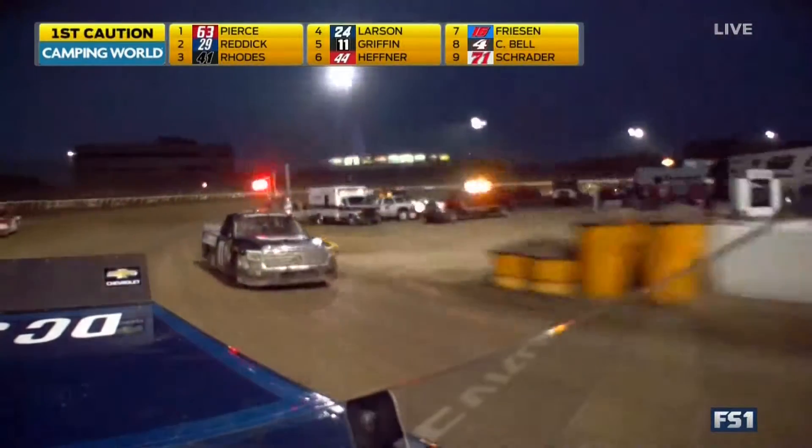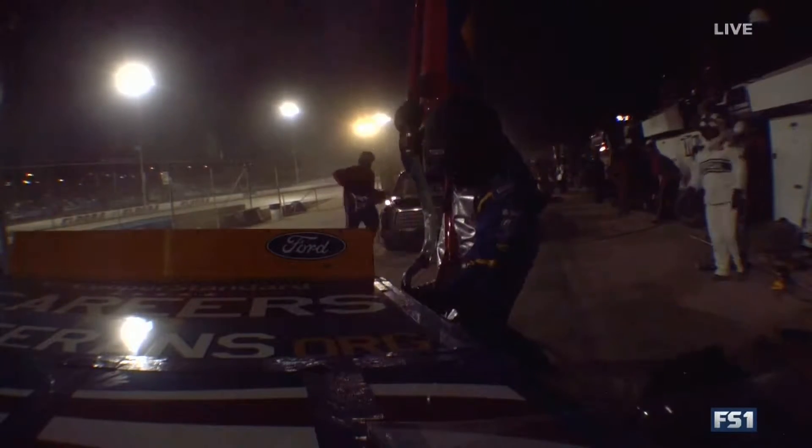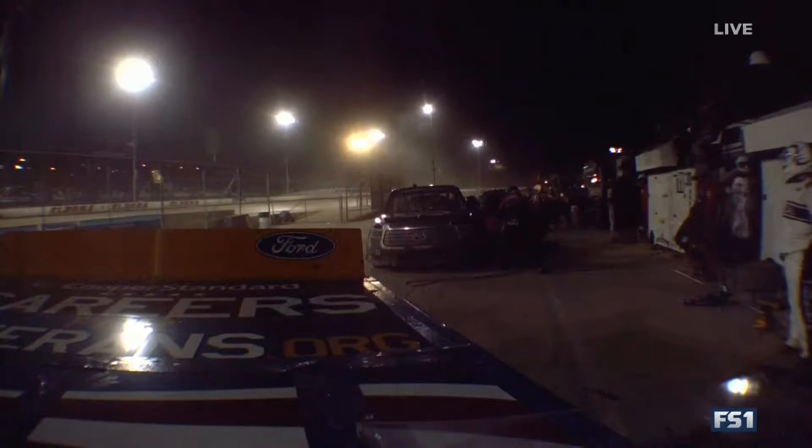Caution on the racetrack. If you're going to run the bottom of the track, you've got to adjust the setup — they put a spring rubber into the right rear spring of that truck. He is too tight, so they wanted to free that truck up. Off they'll put tires and fuel.